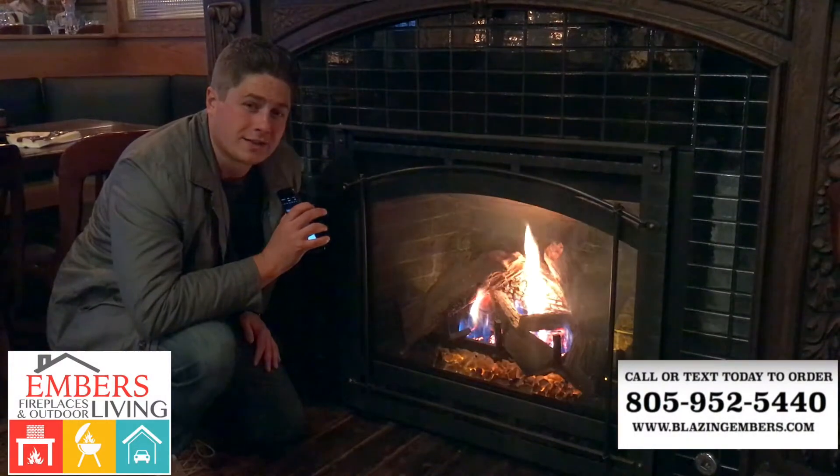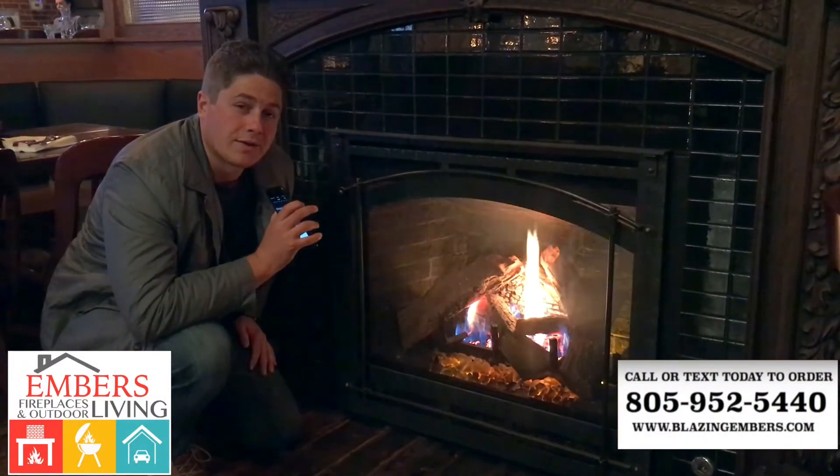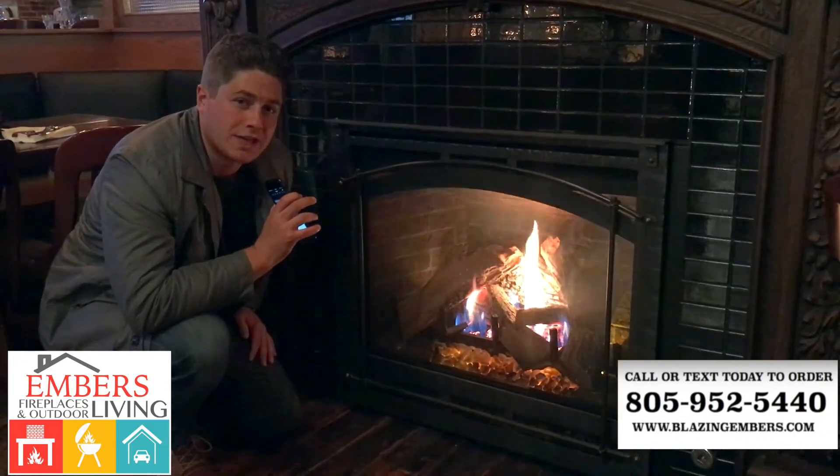If you have any questions, you can call or text our staff at 805-952-5440. Go check out this product on our website at www.BlazingEmbers.com. Thanks for checking out this video.